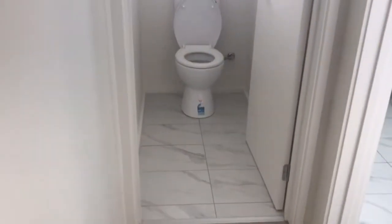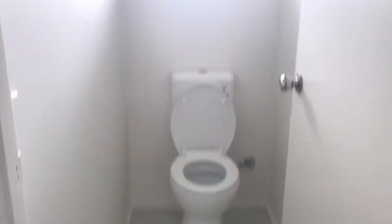We have a separate toilet from the bathroom. It features a new toilet and new tiles — it's been completely updated in here.